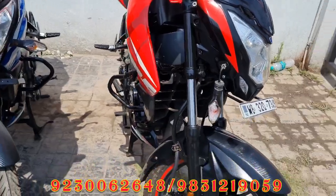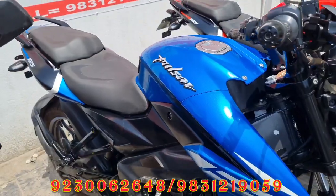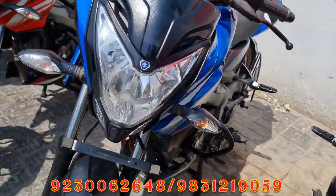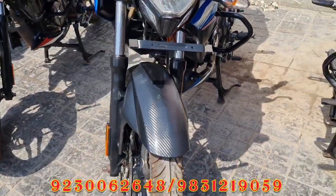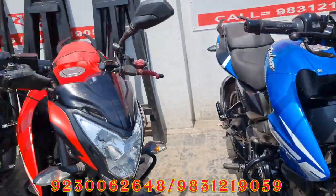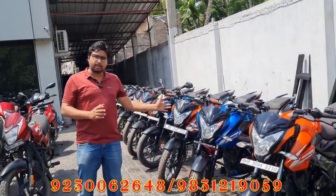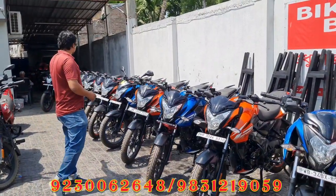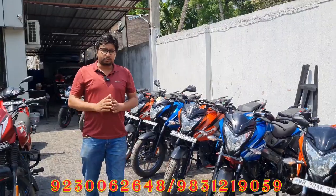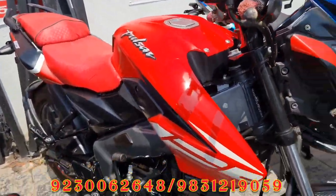The S125 BS6. It is called N-S 125, BS6, red color, matte red color.